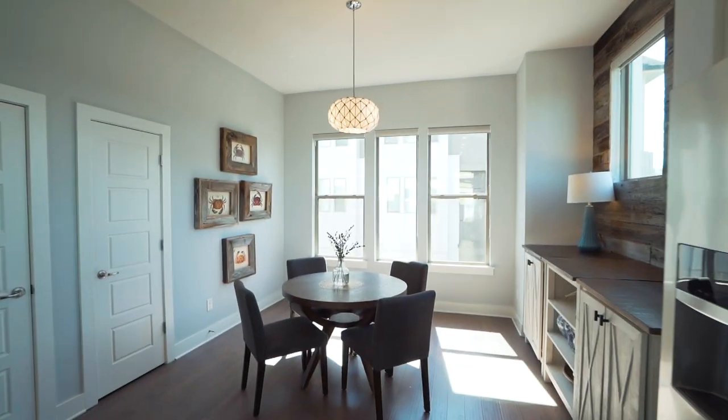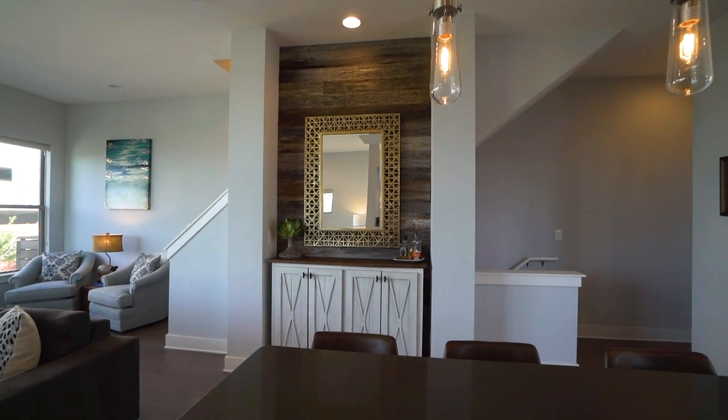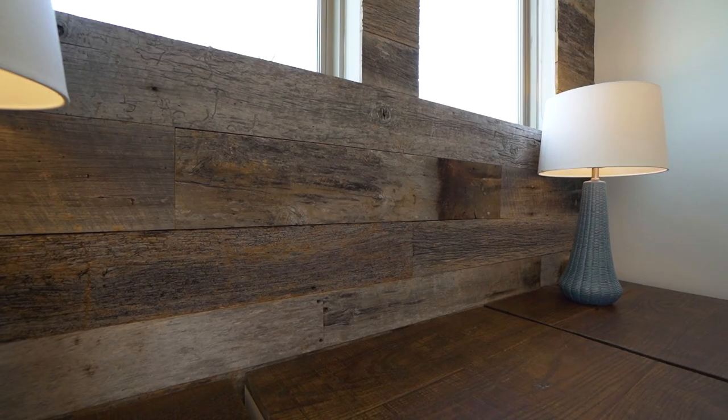Even here in the living area you can see some of the custom upgrades — like this wall and a couple of the other walls here. Under the island is actually custom wood from a tobacco barn in Tennessee, and these were custom built to fit some of the different bump-outs in the whole townhome. You've got some here, some over there, and a few upstairs too.